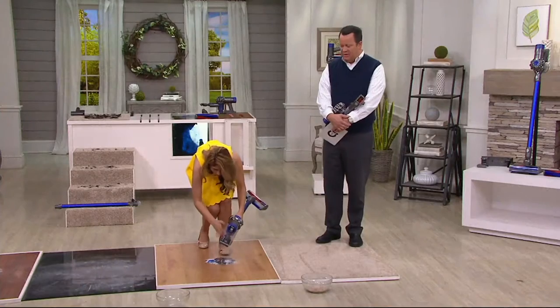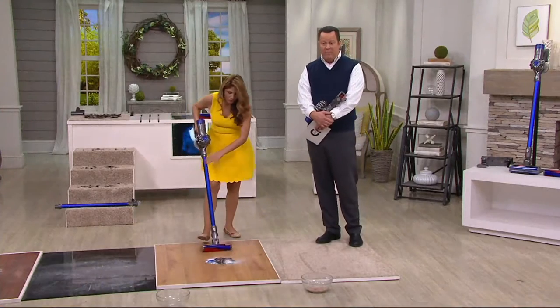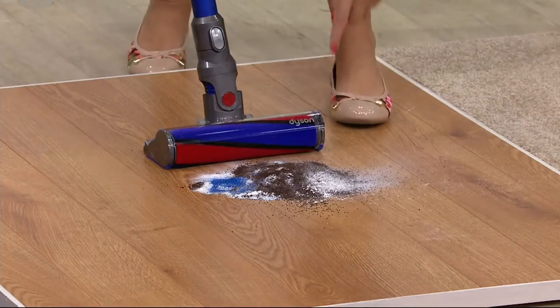And then look how much it's going to collect. There are no bags to buy, no belts to replace. There's no cost of ownership once you get this home.